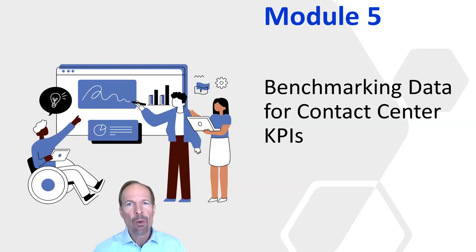Today, in the fifth module of our course, we're going to discuss industry benchmarks for contact center KPIs.